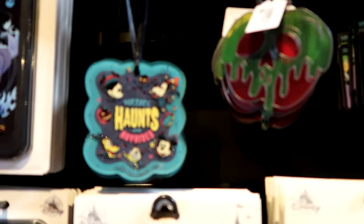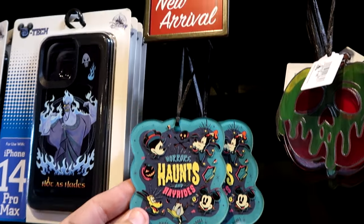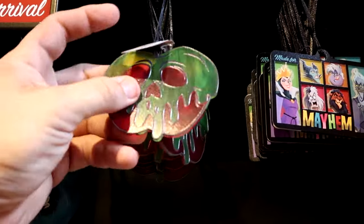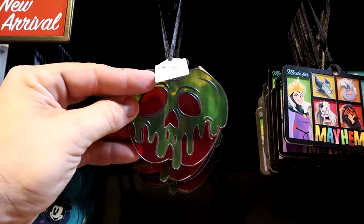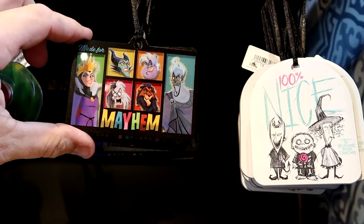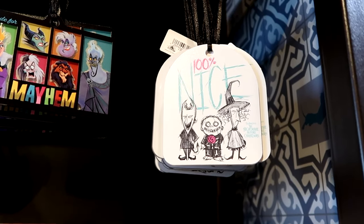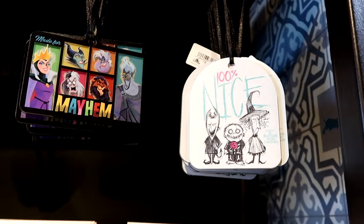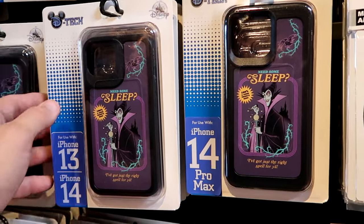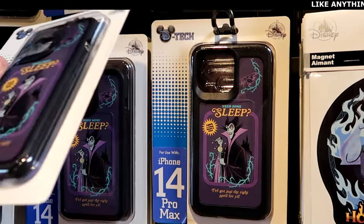Over at D-Tech On Demand, they have some really nice Christmas ornaments — including one that's Halloween-themed for the Christmas tree: Horrors, Haunts, and Hayrides, a new arrival for $19.99. Over here is a stained glass poisonous apple for $19.99. This one has all the different Disney villains and says Made for Mayhem — $20. And 100% Nice from Tim Burton's Nightmare Before Christmas with Lock, Shock, and Barrel. They have new phone cases — Need some sleep, I've got just the right spell for you — for iPhone 12, 13, and Pro at $29.99. And another one: It's as hot as Hades.